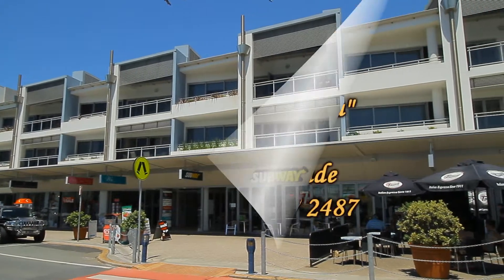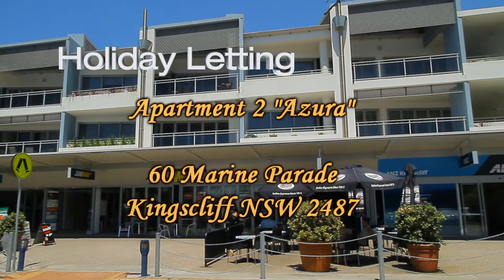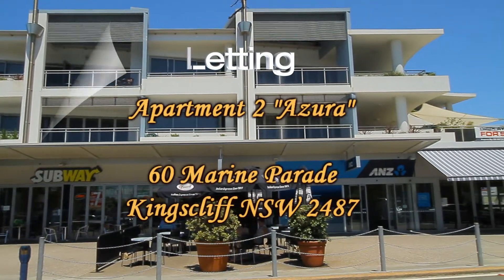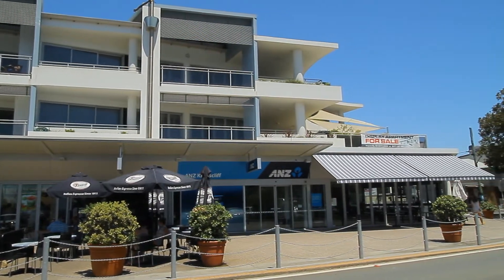If you're looking for a top quality three-bedroom spacious furnished air-conditioned apartment right in town and opposite Kingscliff surf club, then you can't look any further than Apartment 2 Azura. It's got restaurants downstairs and is just a perfect position property for holidays.